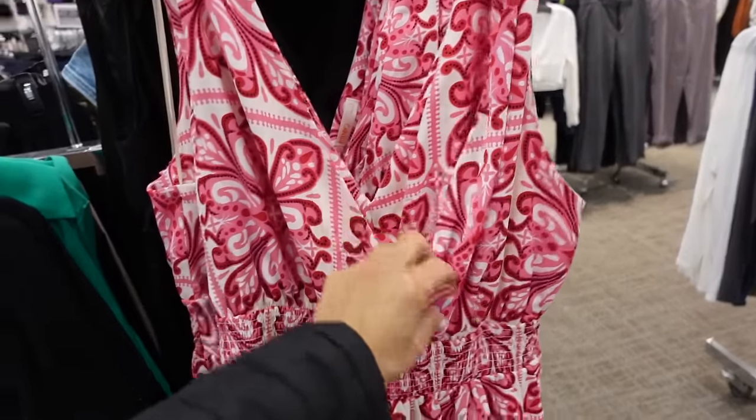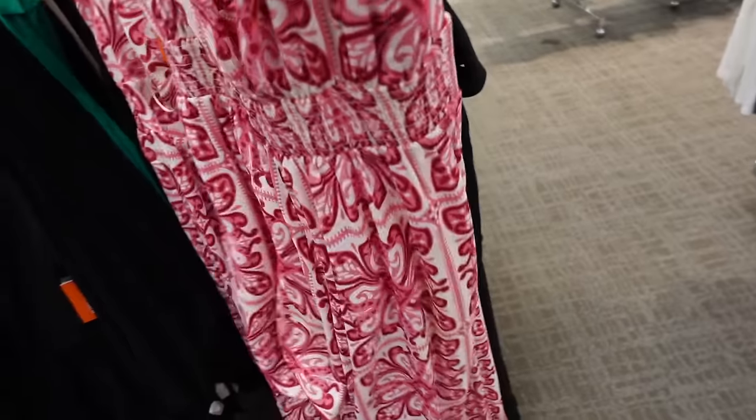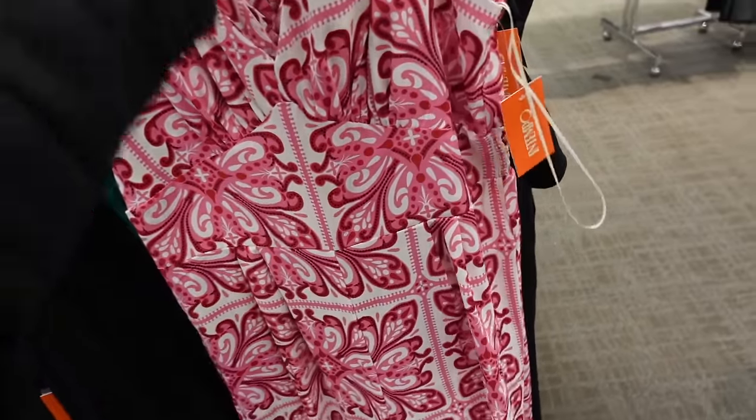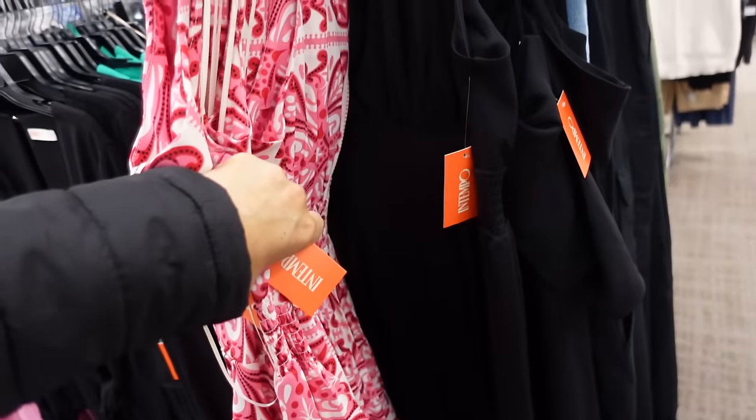These rompers have that wrap style front, smocking in the waist, thicker straps, flowy material, and then seam and fit detailing. They are regularly $59.99, in this pink print and also in black.